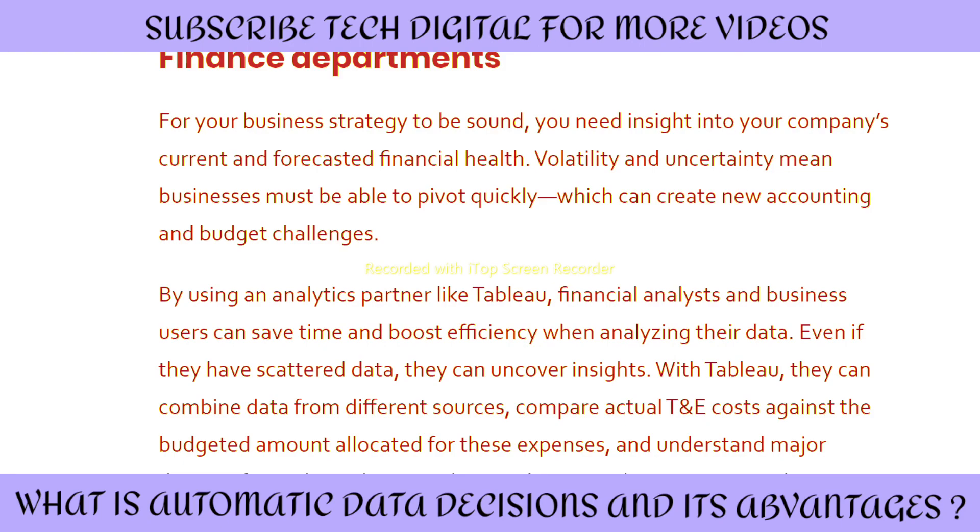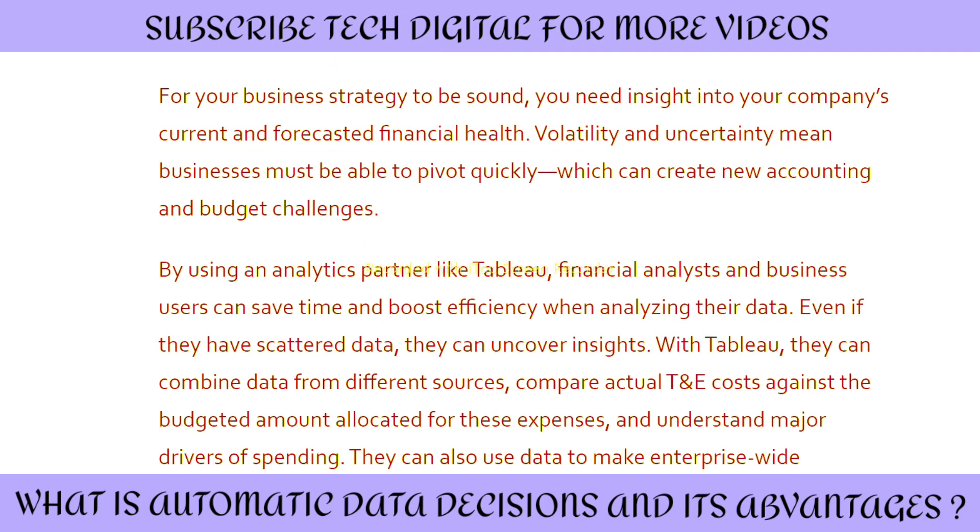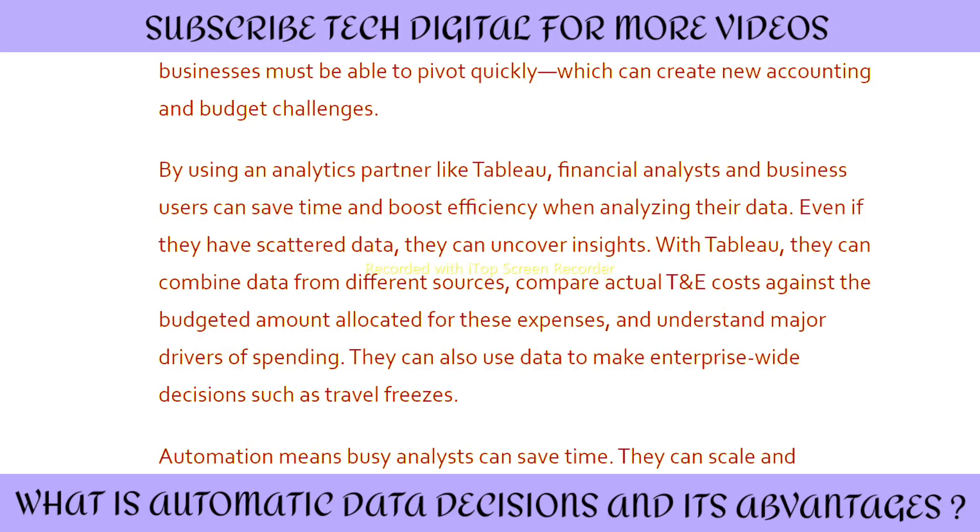Now, turning to the finance department. For your business strategy to be sound, you need insights into your company's current and forecasted financial health. Volatility and uncertainty mean businesses must be able to pivot quickly, which can create new accounting and budget challenges. By using analytics partners like Tableau, financial analysts and business users can save time and boost efficiency when analyzing their data. Even with scattered data, they can uncover insights, combine data from different sources, compare travel and expense costs against budget amounts, and understand major drivers of spending.